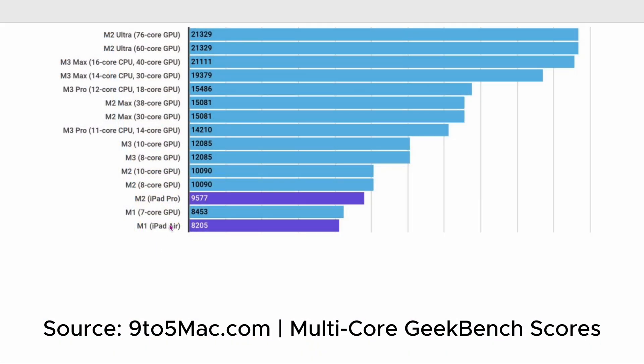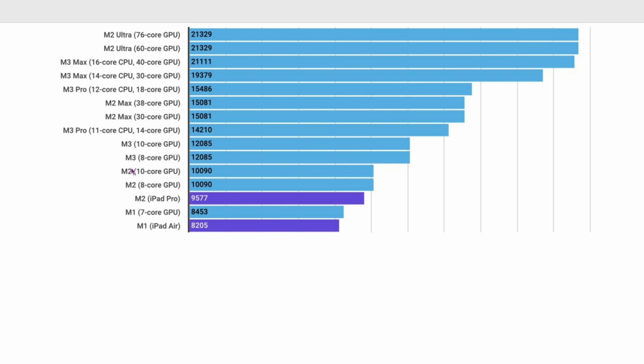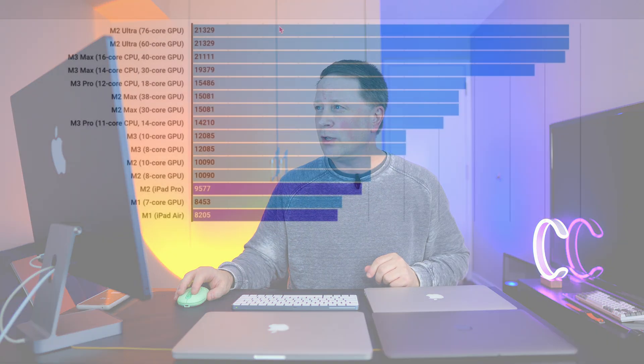Let me show you this chart from 9to5Mac. Here's the M1 chip at around 8,200 multi-core. Go all the way up to the M2 Ultra — that's almost three times as much. The M3 Max is at 21,000 versus 8,000 for the M1. But if you compare just M1 to M3 without jumping to Pros or Maxes, the difference isn't that big. The big jumps come from moving up the tier — from regular M chip to Pro, Max, or Ultra — not just from generation to generation.